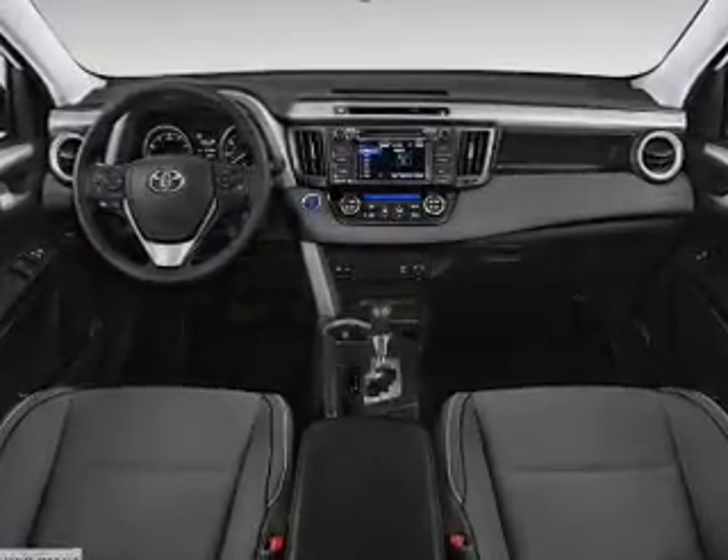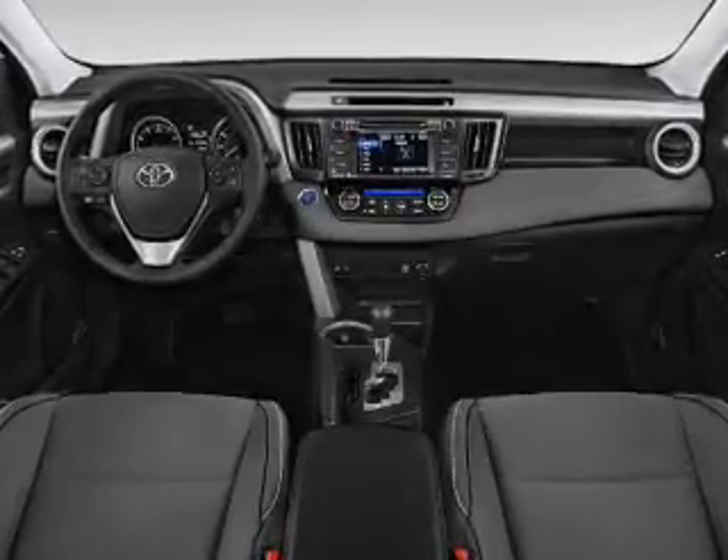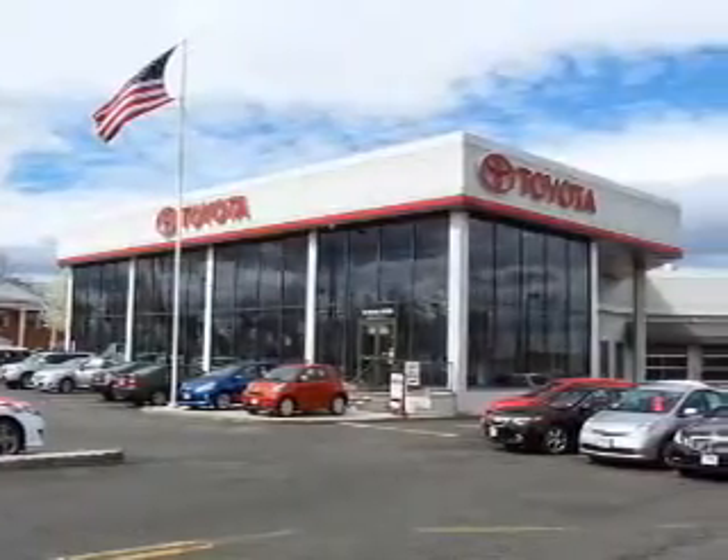Inside you'll find Bluetooth connectivity, digital radio, Sirius XM satellite radio, an auxiliary input, steering wheel controls, automatic climate control, and a backup camera.